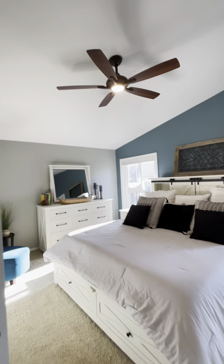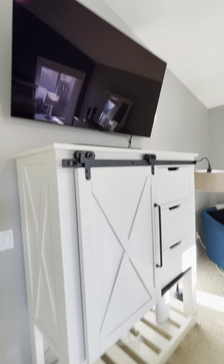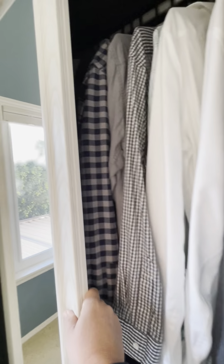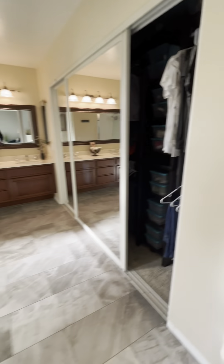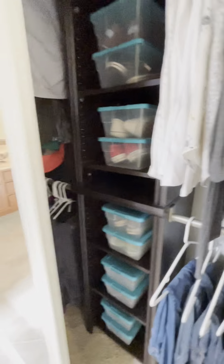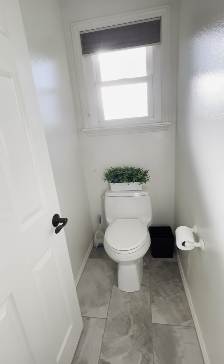Vaulted ceilings again, nice ceiling fan. That's a cool little cabinet with the barn door built in it. I love these closet doors — these are nice. Here's his closet, here's her closet, with built-ins. Got the bathroom — private. Got a bathtub here.